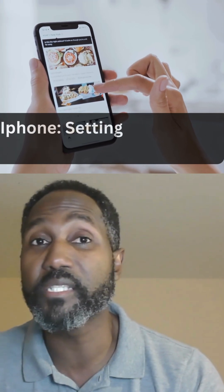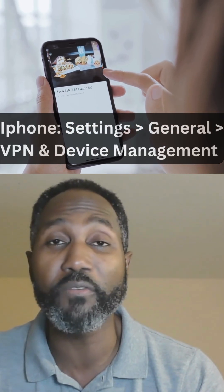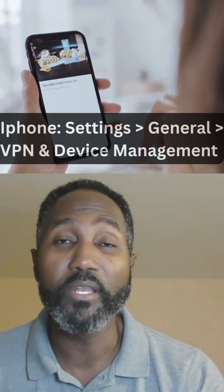On your iPhone, you need to go to Settings, General, VPN and Device Management, and remove any weird profile that you might see on your phone.